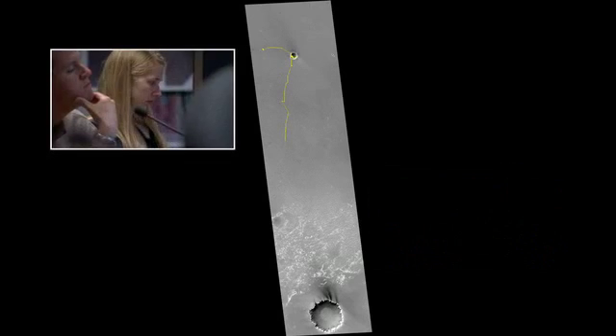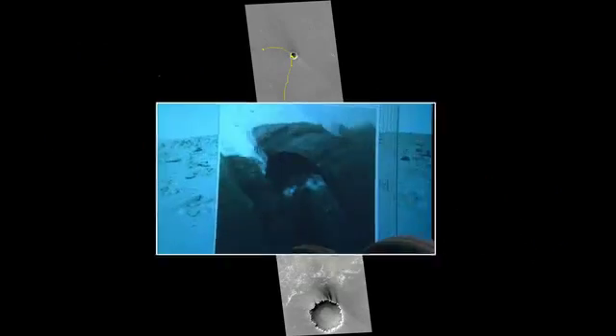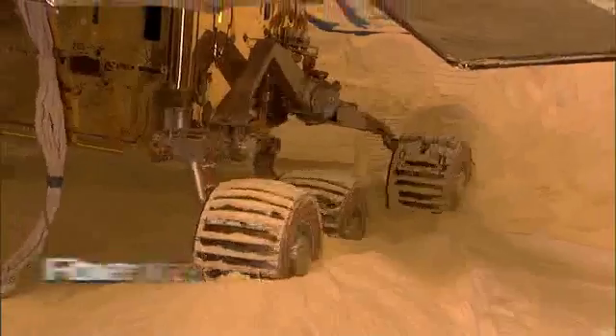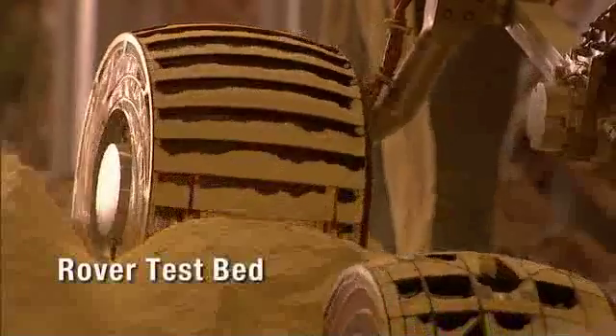All of a sudden, one day we drove over a dune and stopped. For weeks, Opportunity sat in a sand trap. Engineers raided hardware stores to buy materials to simulate a Martian sand dune, and they created a technique of maneuvering a few centimeters at a time to extract her.